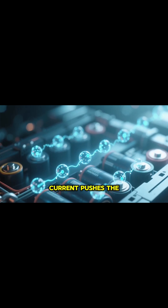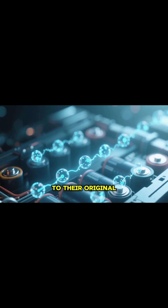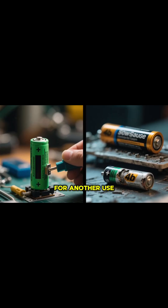An external electric current pushes the electrons back to the anode, and the ions move back to their original places. This reverses the chemical reaction and restores the battery's stored energy, getting it ready for another use.